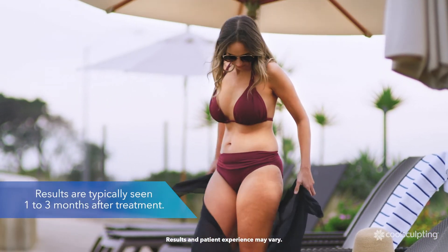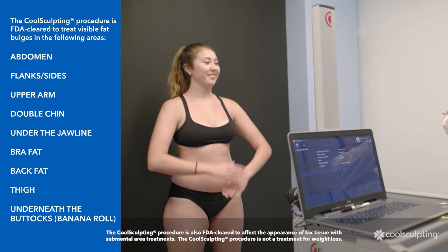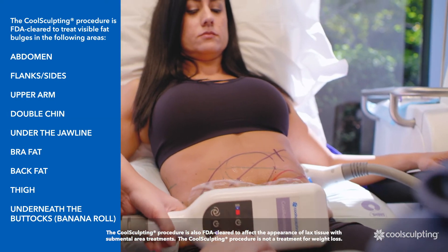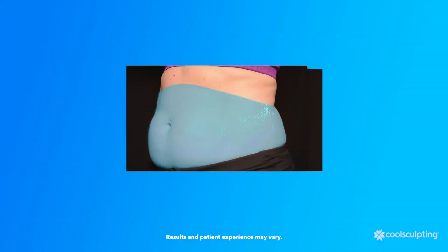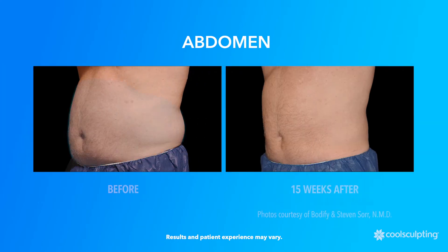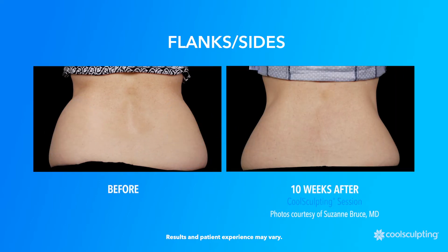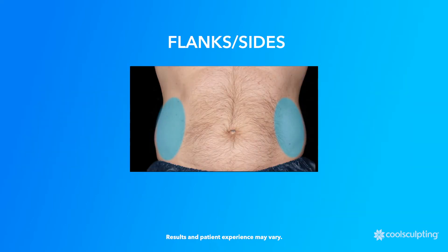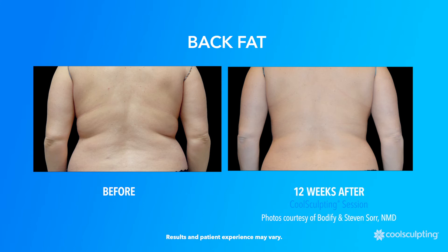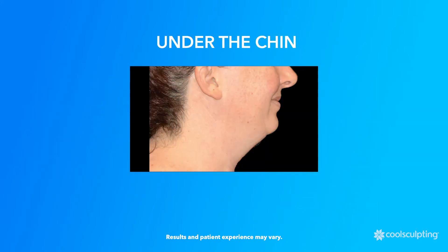Results are typically seen one to three months after treatment. The CoolSculpting procedure is FDA cleared to reduce stubborn fat in common trouble spots on your body. With the CoolSculpting treatment, you can reshape the areas of your body that bother you the most without surgery — flatten your abdomen, smooth out your flanks and love handles, reduce back fat, and reduce excess fat under the chin and under the jawline.